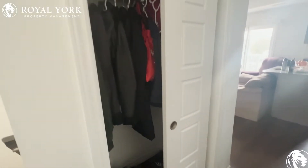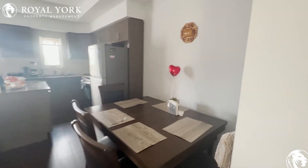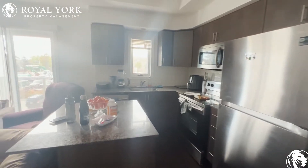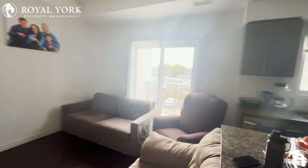Lots of closet space in this house. We have our dining table area here, our kitchen, and living area with a nice terrace.